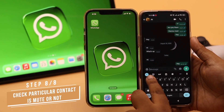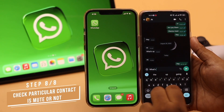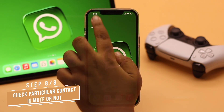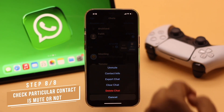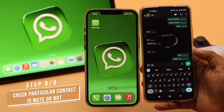If you are having a problem receiving notifications from a particular contact, check if that contact is muted or not. If you have accidentally or intentionally muted that person, you won't receive notifications from them while they are muted. If the person is muted, you need to unmute them and it should fix the issue.